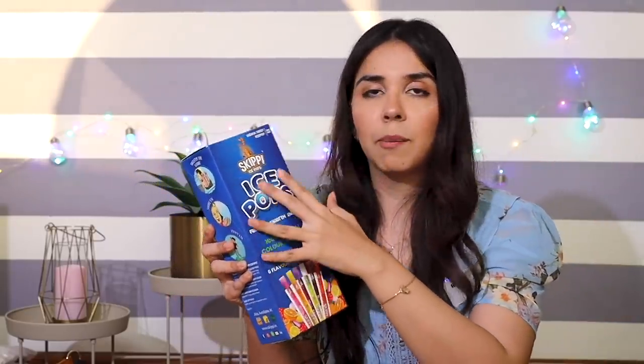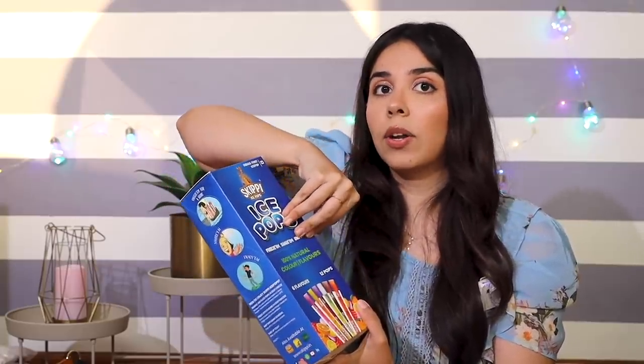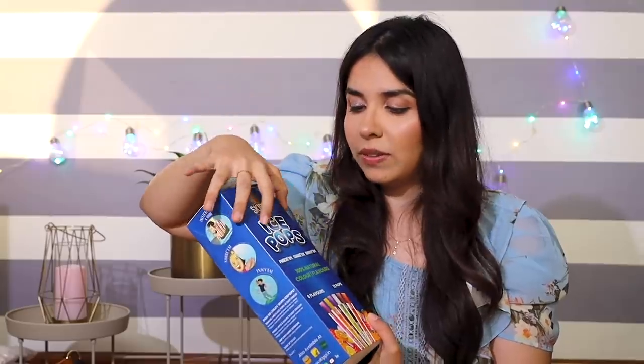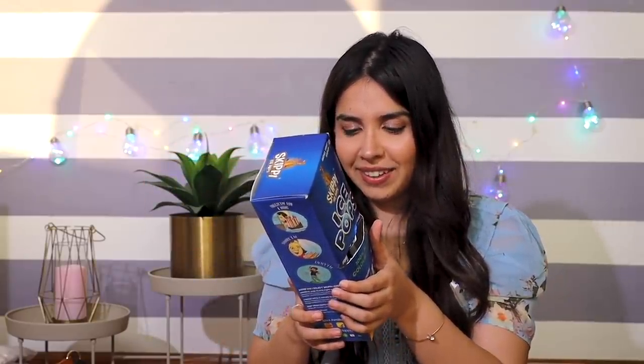I know it used to be Rs. 1 or Rs. 2, but that was unbranded. This has had a lot of effort put into it, and especially if it's natural, then it is worth the price. It's on the affordable side compared to other popsicles I've seen, which range from Rs. 60 to Rs. 100 per ice cream. They need to freeze for up to 8 hours but I only froze them for 4-5 hours. Let's go for the orange one — I wonder if it'll make my tongue go orange.